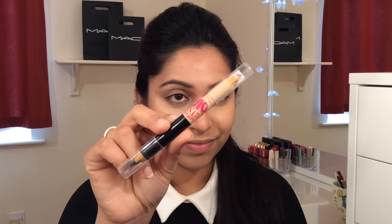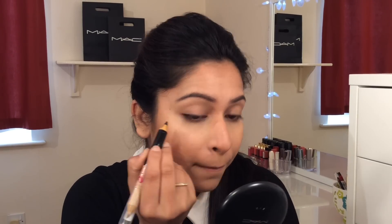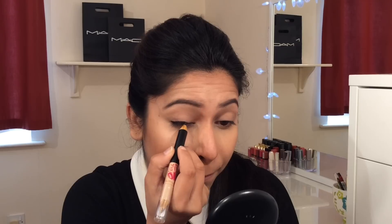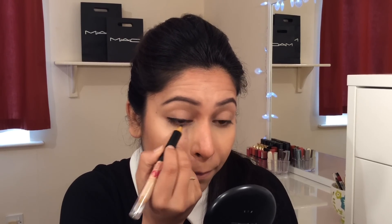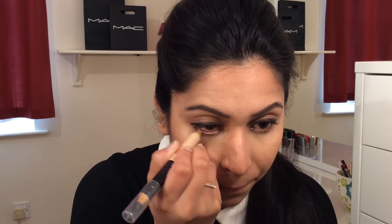For the contour of the eye, I use an angle brush with dark brown or dark grey eyeshadow. Now I use a kohl pencil — it's called Maybelline Big Eyes Liner. You can also use a gel liner or a smudge brush to blend it.